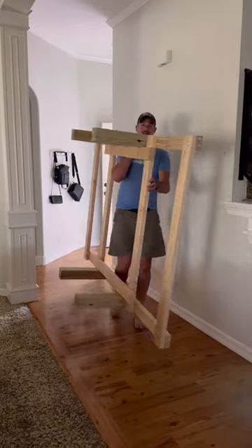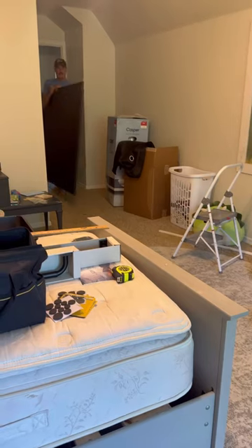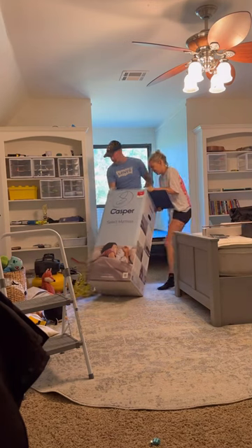Zeke had a twin bed before, but he really wanted a bed in the window nook of his room. We thought that could be a really cool thing, so Daniel built a framing that we could just slide right in there and then put the mattress on top.